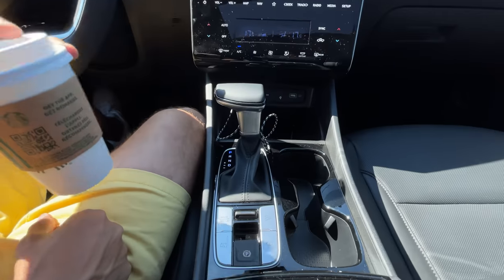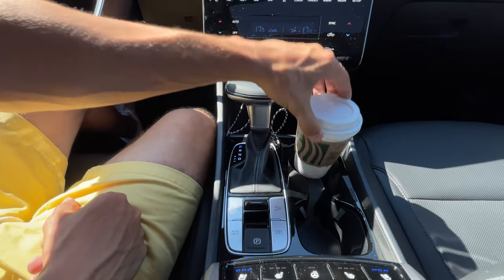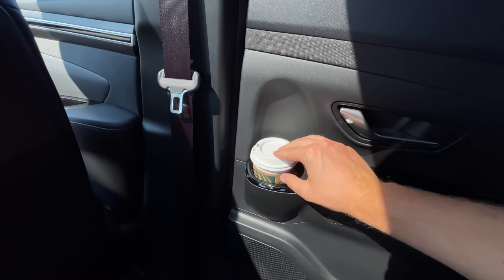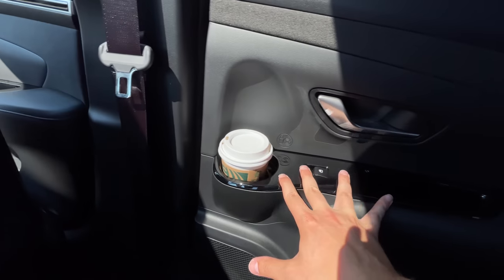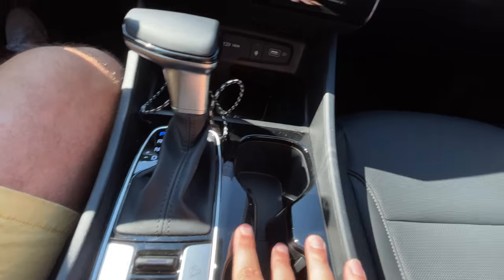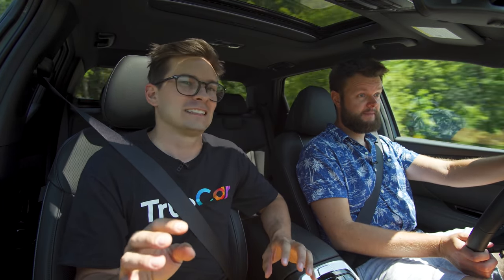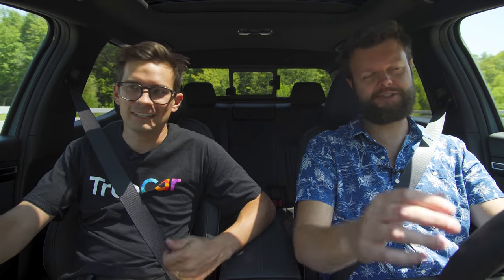Cup holders are fine, and there are some cup holders in the back on the doors, which are very cool. The unfortunate part is all of the gloss black around every single cup holder and around every area. For those of you who say we complain about gloss black too much — once you've driven or lived with a car with gloss black, you'll understand. Savage Geese also hates it.